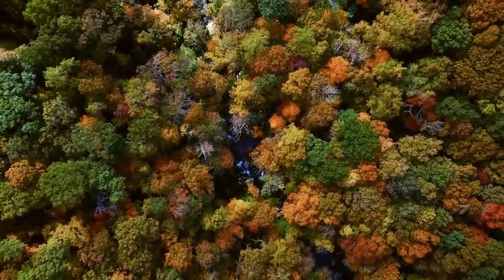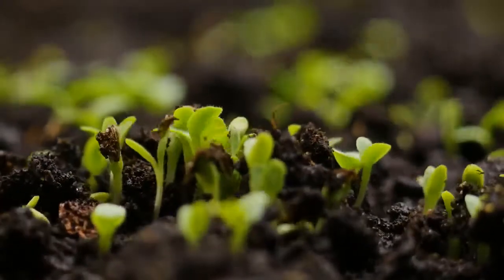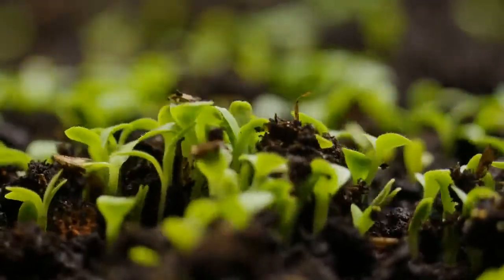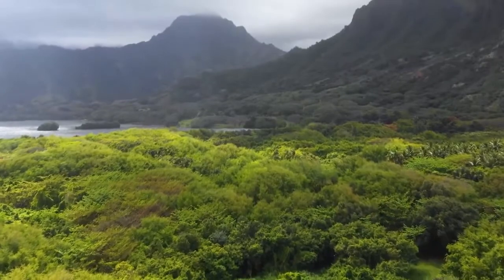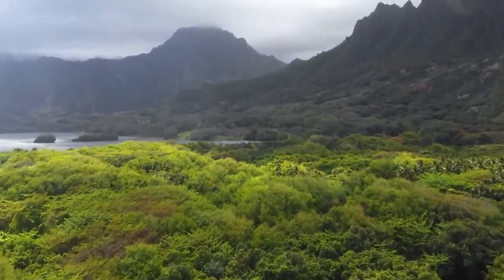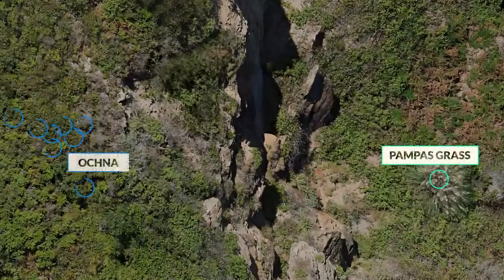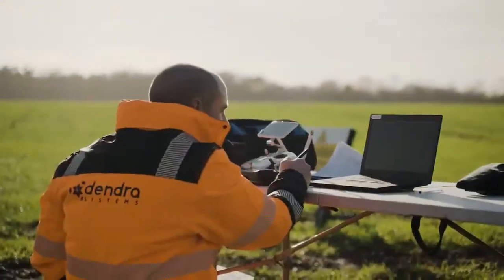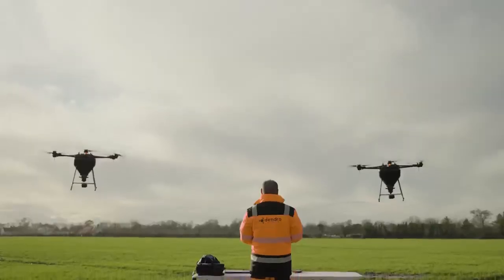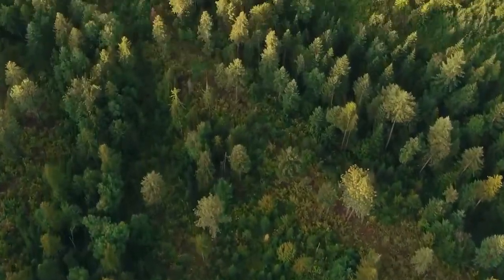Planting a seed is just the first step. We have to make sure that it germinates and grows as expected, that the native species are thriving and that the invasive species are under control. Visualizing and understanding ecosystems with precision is critical to plan and monitor restoration projects. The faster we can detect what's happening, the faster and better we can react to identify the best course of action.